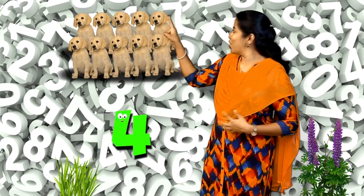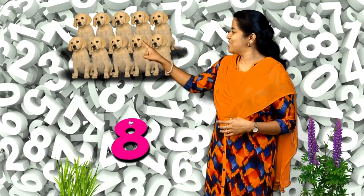Dear children, how many puppies are here? Let's count it. 1, 2, 3, 4, 5, 6, 7, 8, 9, 10. There are 10 puppies.